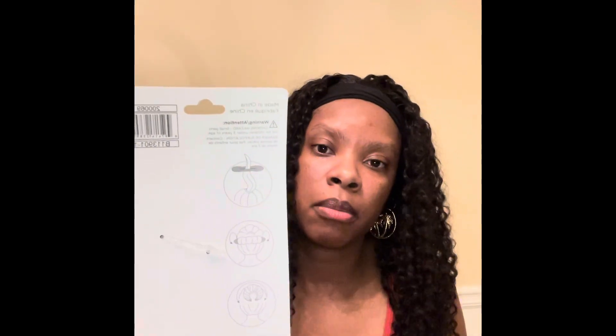They finally had these Sophie bun shapers in black. I've usually only seen them in maybe blonde, tan, or brown. They finally had one in black. They give you instructions on how to make your bun and mold it, so I got that.